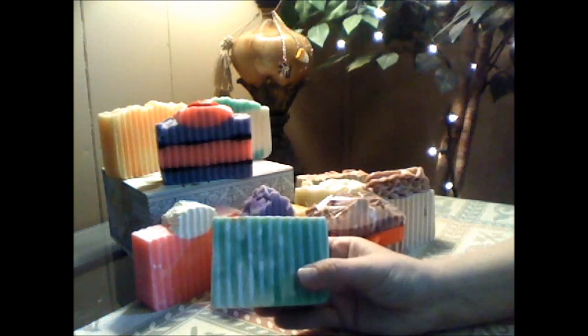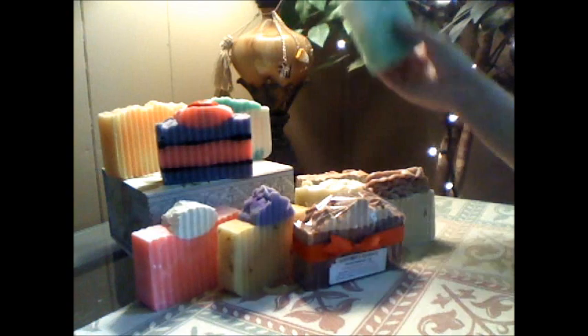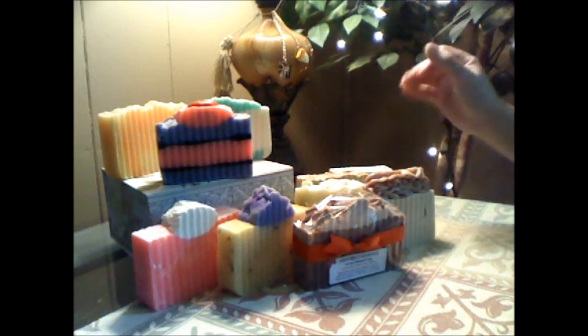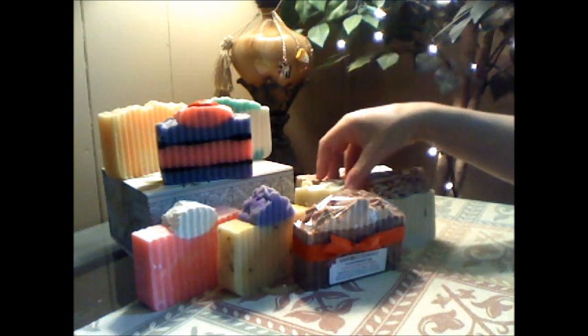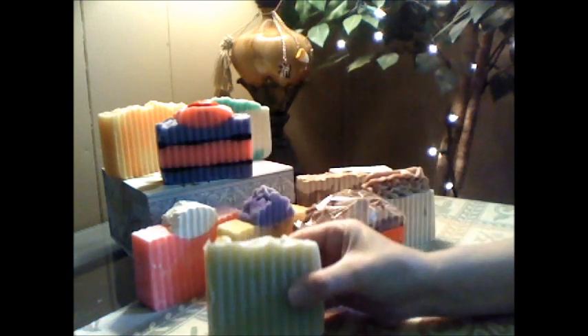This is an exact dupe to Cucumber Melon from Bath & Body Works, so try to find some of these if you love this scent and stock up if you can, because it's not going to be around soon — I believe in the next month or two it's going to be gone, maybe sooner.